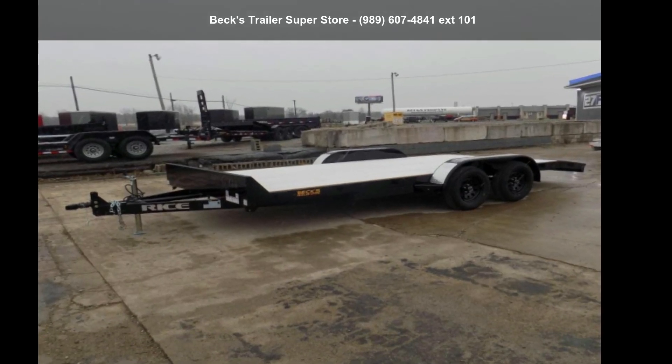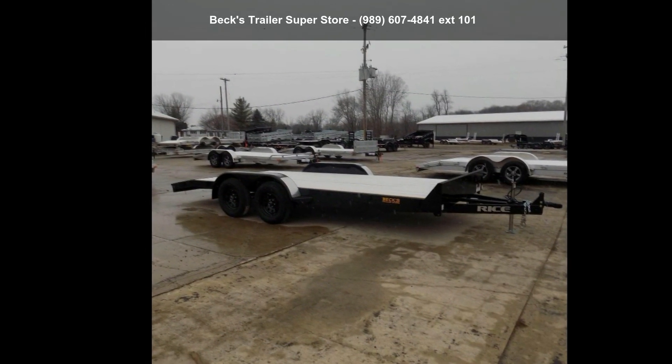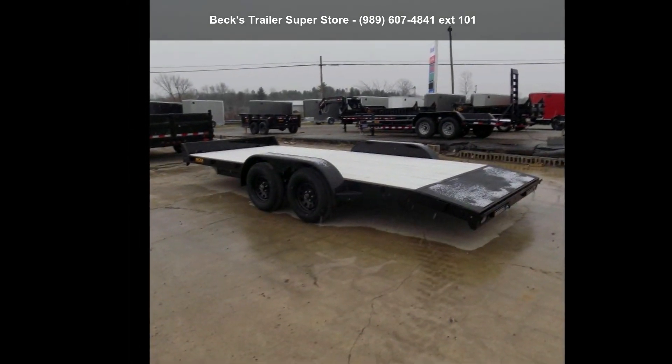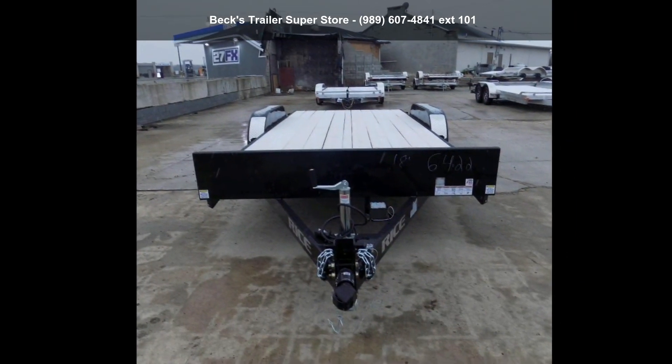Check out this RICE 2021 FMCR 82X18TA52. This trailer is ready for the road. Financing options are also available for qualified buyers. Call now to ask the dealer about this unit. We are sure to have a quality trailer that fits your needs.